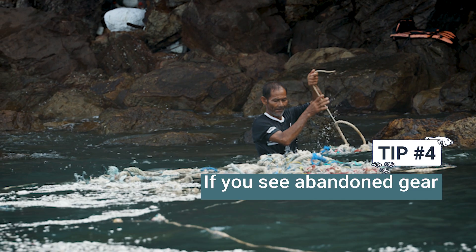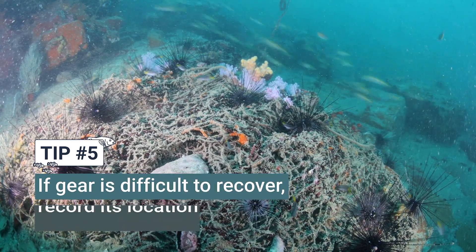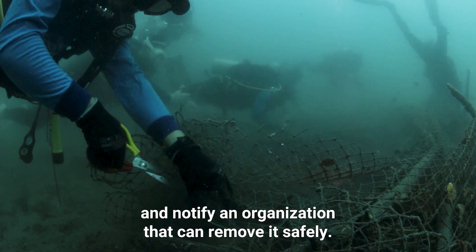Tip 4: If you see abandoned gear in the ocean, recover it. Tip 5: If the gear is difficult to recover, record its location and notify an organization that can remove it safely.